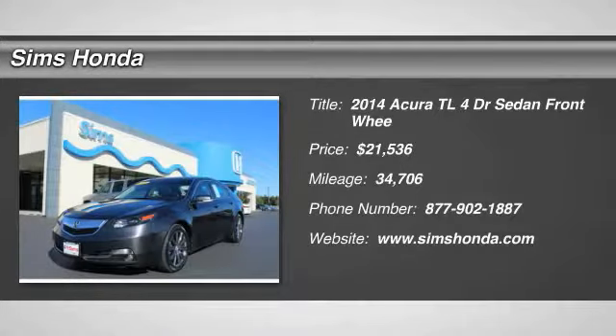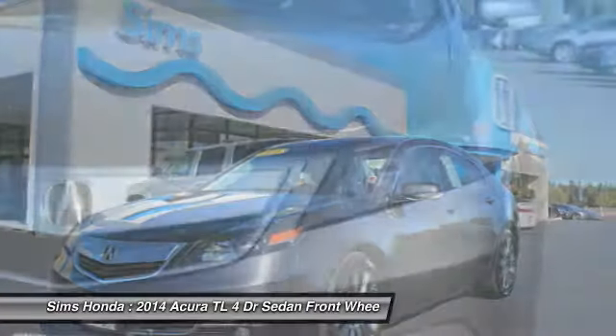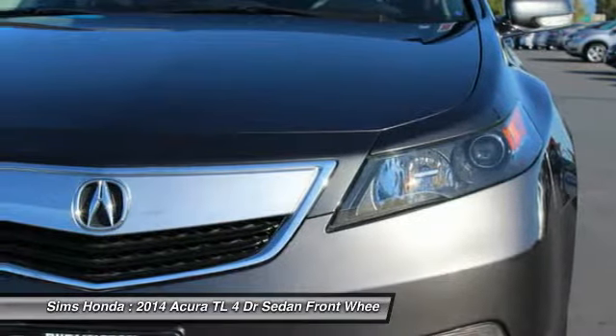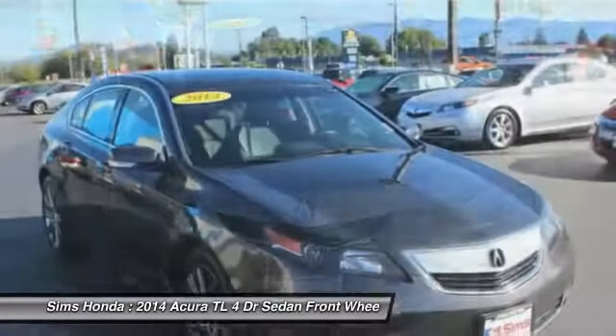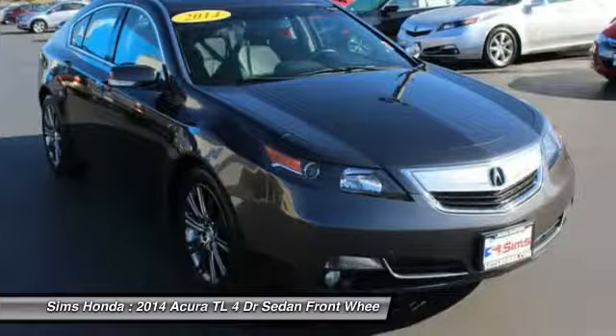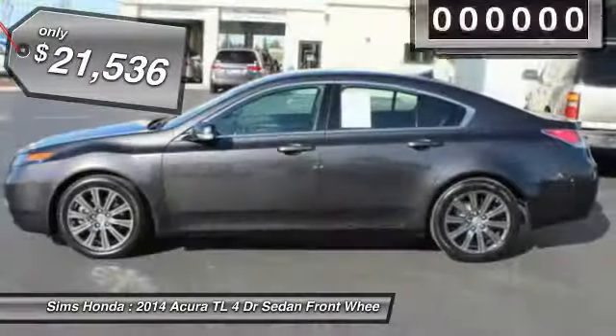Looking for the right vehicle? Check out the 2014 TL. The Acura TL is a strong choice for people looking for a mid-sized luxury vehicle, offering a typically spacious Acura interior. This car is loaded with high-tech features, receives top scores in crash tests, and is priced below $25,000.